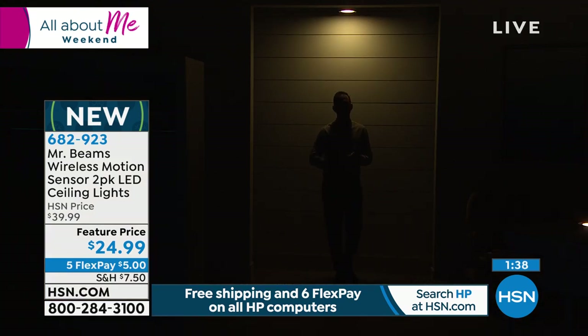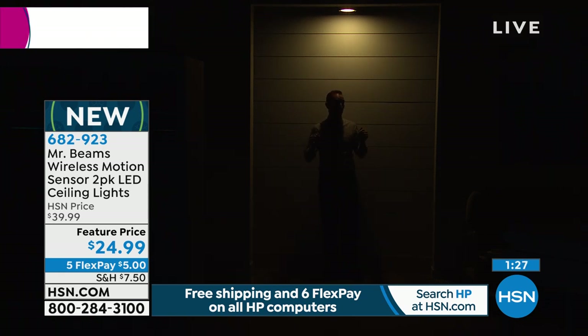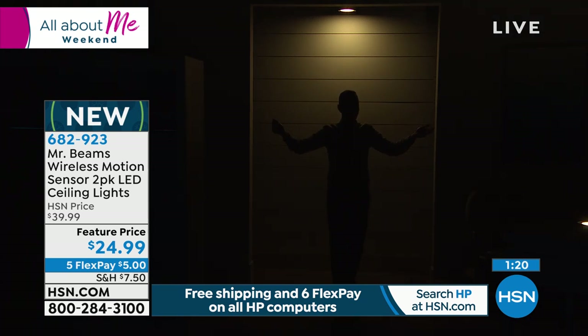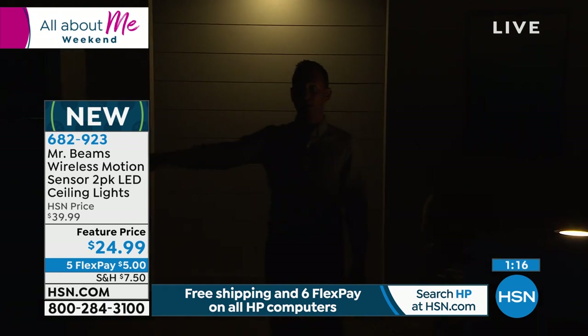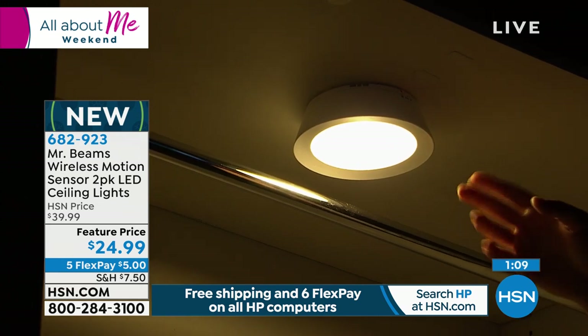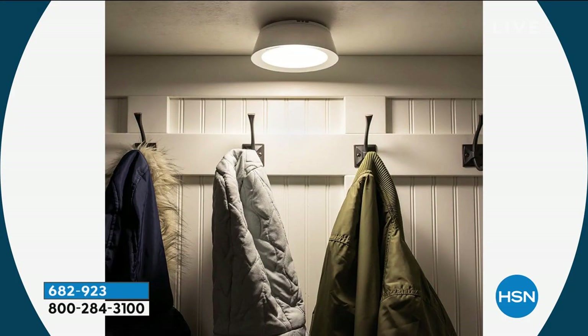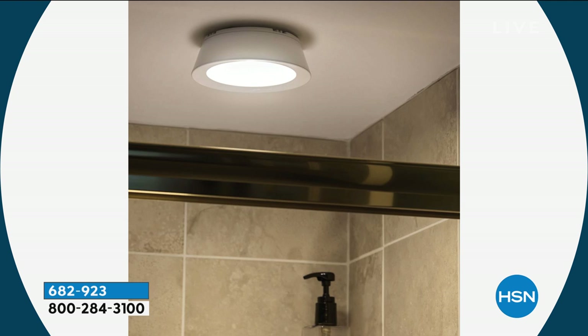Think about it in sheds, attics, stairwells. It's like a very dramatic entrance when the light turns on automatically. When I walk over to my closet, my closet automatically turns on. You're getting two of these, so it doesn't matter — you can light up a whole entire hallway, maybe two hallways or a hallway and a stairwell. If there's any place in your home that is dark, there is no reason it should continue to be dark. If you're a renter, you're not hiring somebody to run wires because it's not your home — you can take this with you.